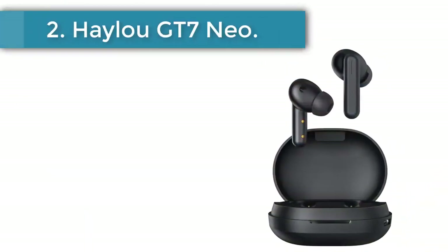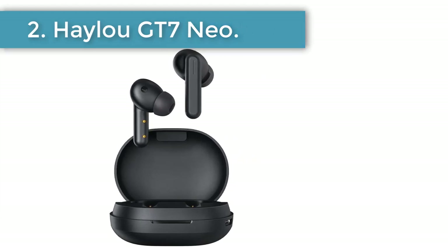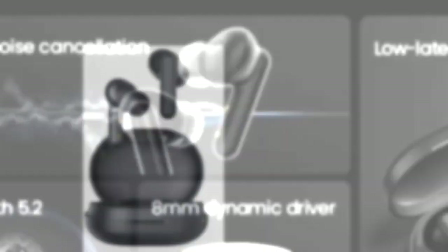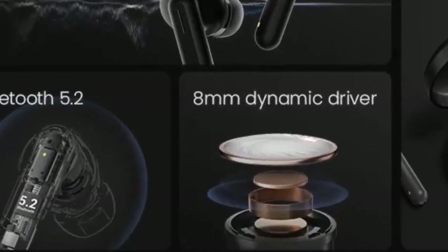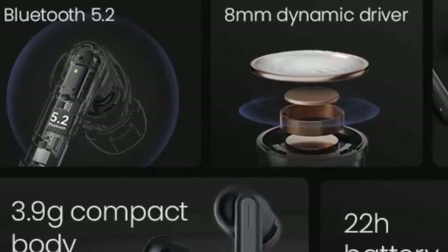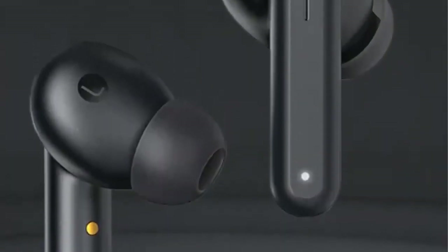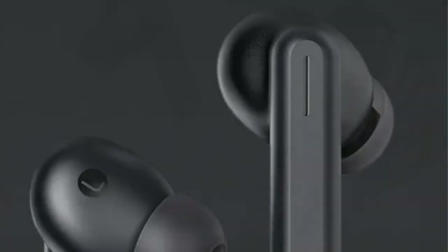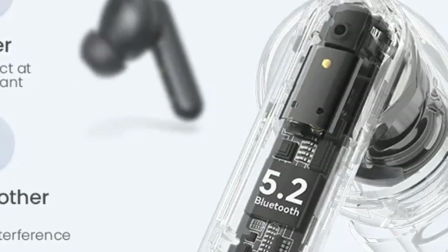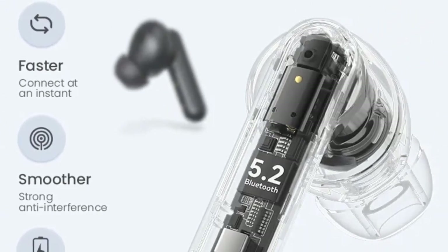Number 2, Halo GT7 Neo. The GT7 Neo is the latest from Halo and it's probably one of the best gaming wireless earbuds in China. Priced at $20, these earbuds run on Bluetooth 5.0 and use AI call noise cancellation for clearer and more refined sounding audio. The 8mm dynamic drivers offer clear sounding audio and I found the HD codec to be pretty accurate when replicating different kinds of sound.